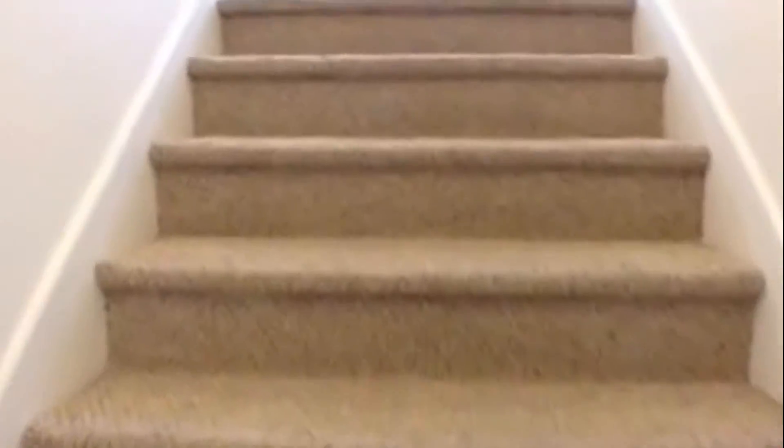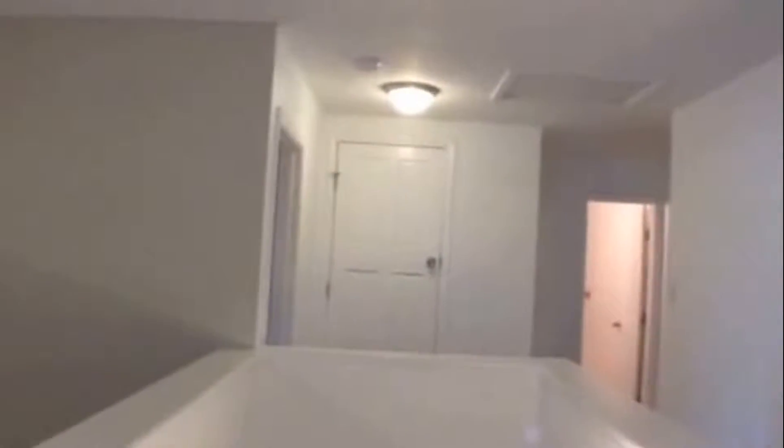Now let's go upstairs and take a look at the five bedrooms and two baths. It also has a little bit of a loft up here at the top of the stairs. To our right we have our loft area and a secondary bedroom, then back to our left we have three bedrooms, and the master bedroom is right here off the stairwell. The loft area has carpeting and a ceiling fan with light fixture. The secondary bedroom also has carpeting, a ceiling fan with light fixture, and crown molding.